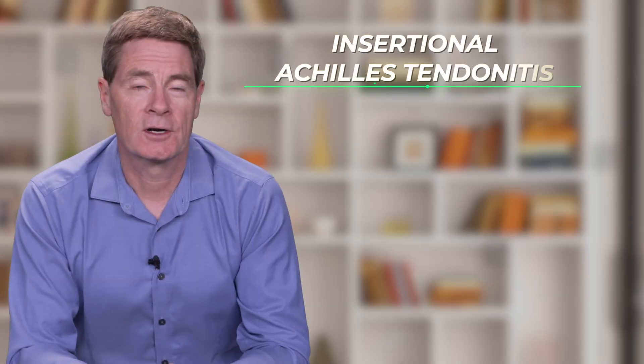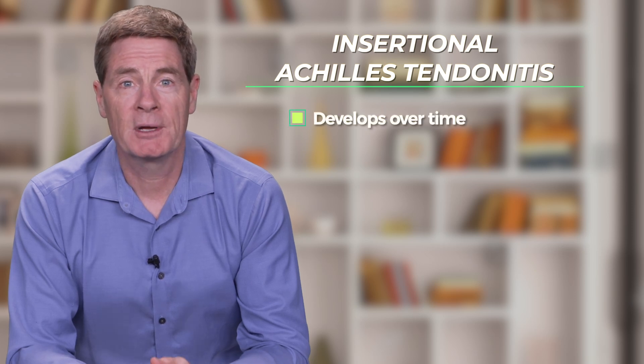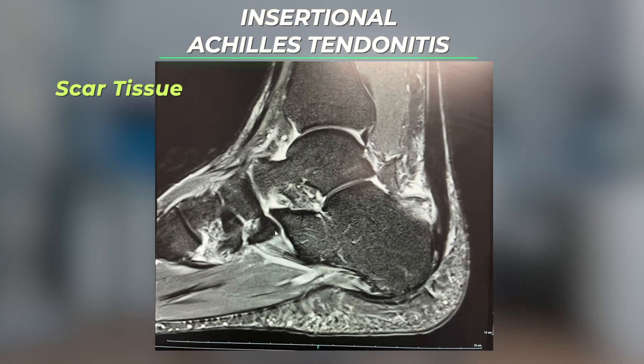Why does it occur? Insertional Achilles tendonitis develops over time because loading through the Achilles with standing and walking leads to microscopic injury and resulting scarring right where the Achilles tendon attaches to the heel bone.